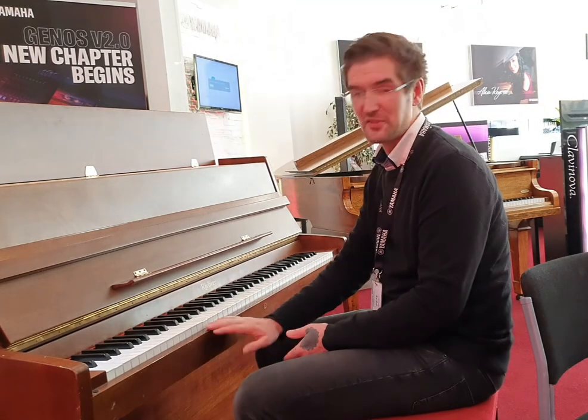Fantastic little piano. We're doing it at a great price as well at the moment with free delivery. Please do visit the link below and get it while it's still here.